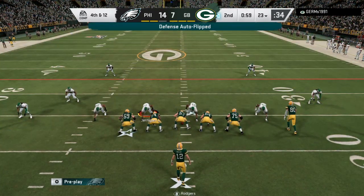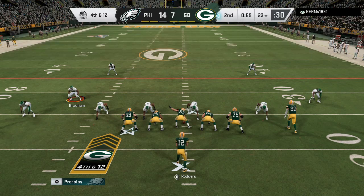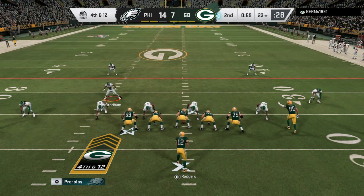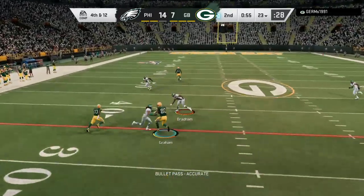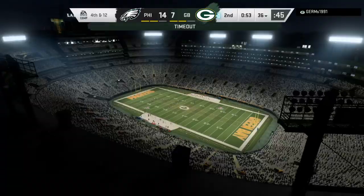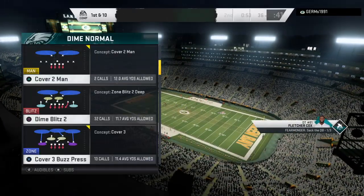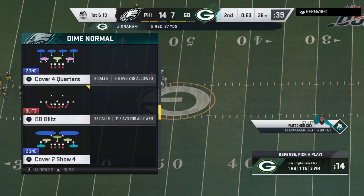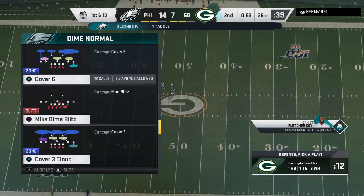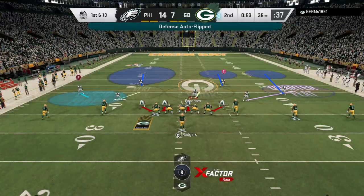And this offense has converted twice already here in this first half on fourth down conversions. And here we go again on fourth down with Rodgers. And able to find Graham. The Packers going to use one of their timeouts as they get the stoppage with a little over 50 seconds to go in the first half. So from the 36 now, first and 10.